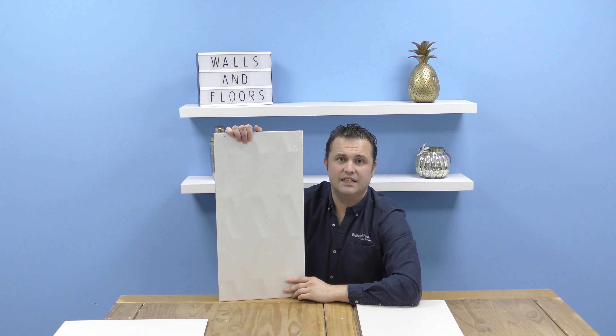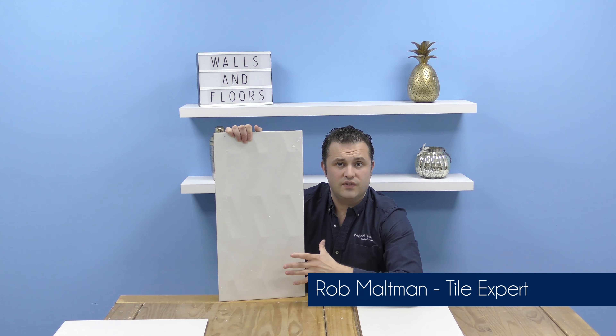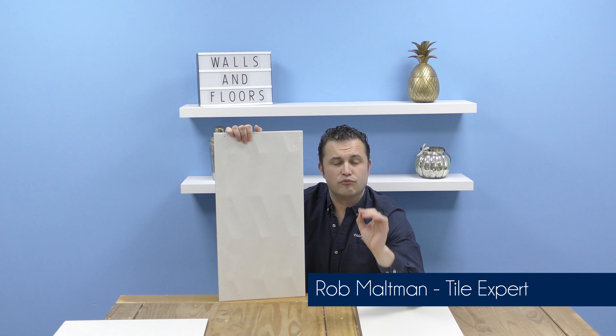Hi everyone, I'm one of the friendly tile experts from the UK's leading tile specialist Walls and Floors, and in this video I'm going to introduce to you our Roam Collection.